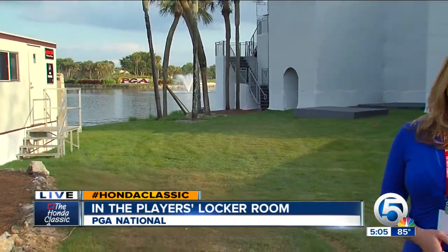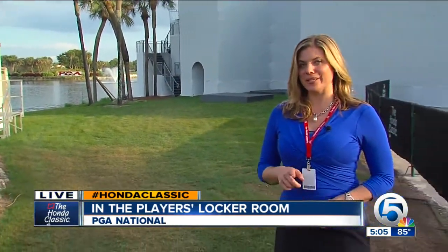Tonight at six, we find out what the players are eating as we meet with their head chef. Live here at PGA National, Ashley Walters, WPTV News Channel 5.